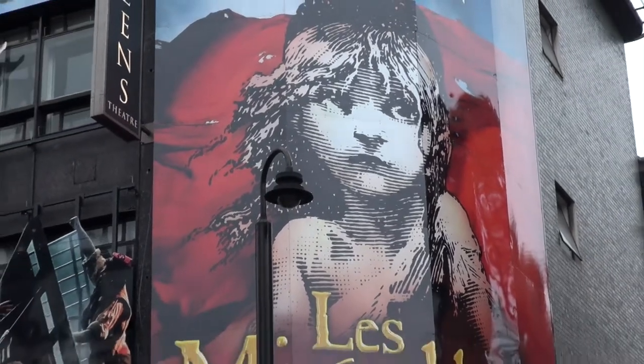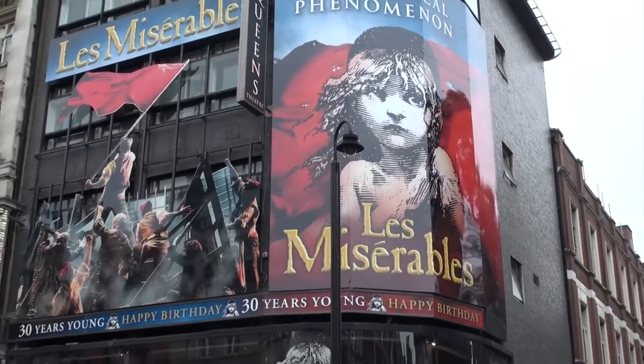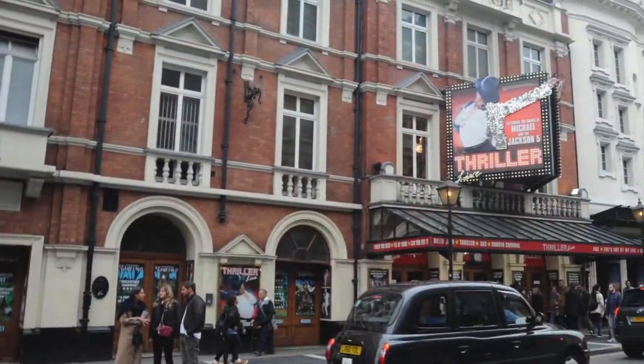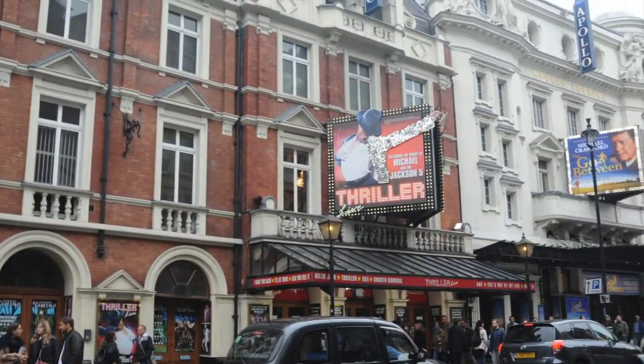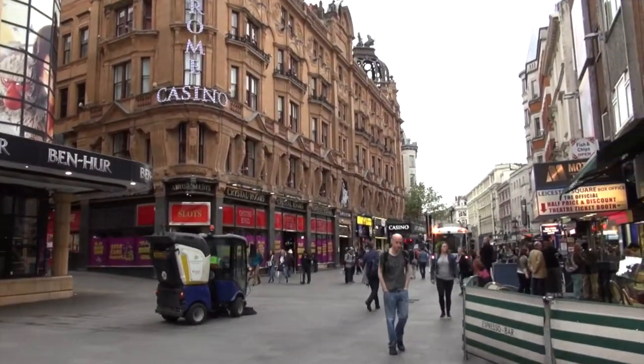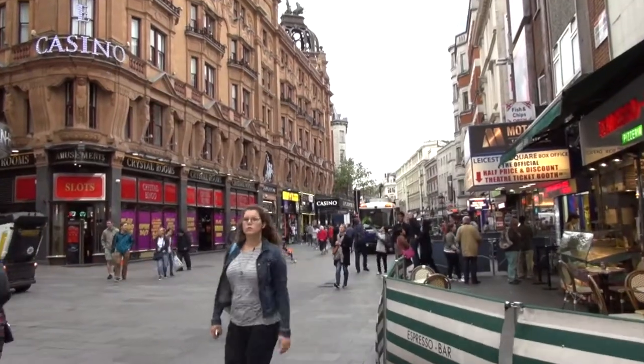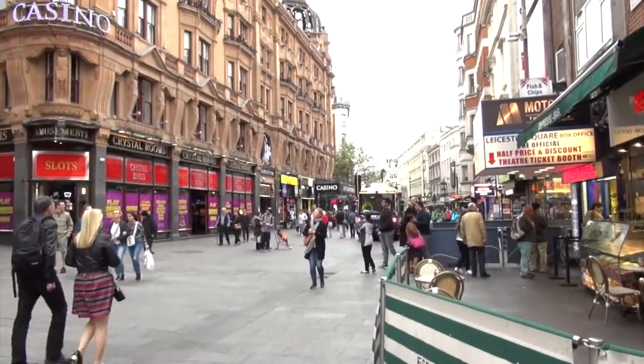Piccadilly now links directly to the theaters on Shaftesbury Avenue, as well as Haymarket, Coventry Street, and Glasshouse Street. Piccadilly Circus was created in 1819 at the junction with Regent Street, which was then being built under the planning of John Nash.